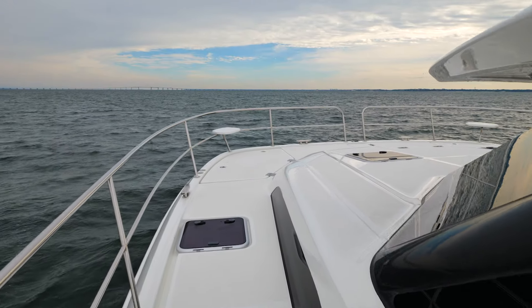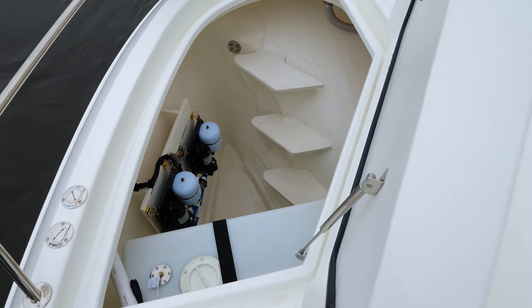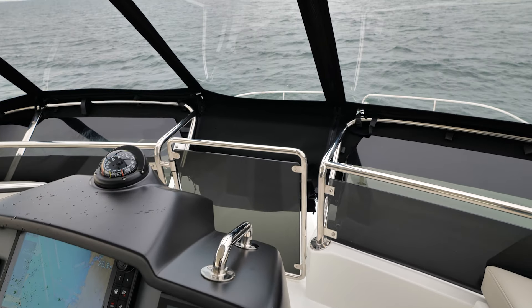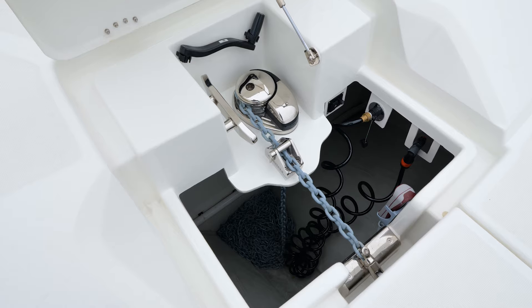We've finally made our way to the bow on the Aquila 44. On both port and starboard side you will see ample room for your fenders, lines, polyballs, and also access to both freshwater tanks. A very unique feature of the Aquila 44 is the steps going from the flybridge down to the forward bow, so the captain can easily access the anchor.